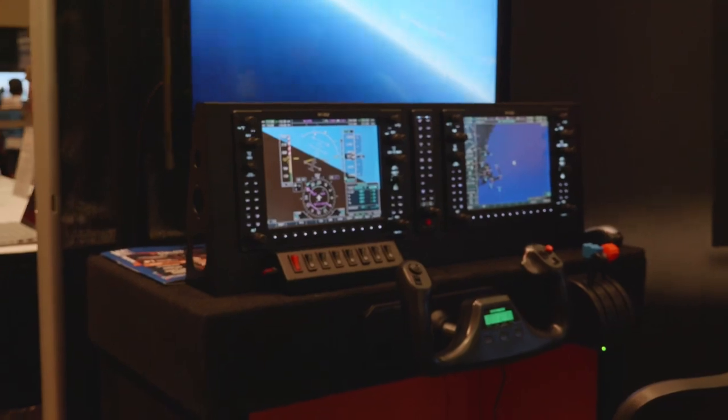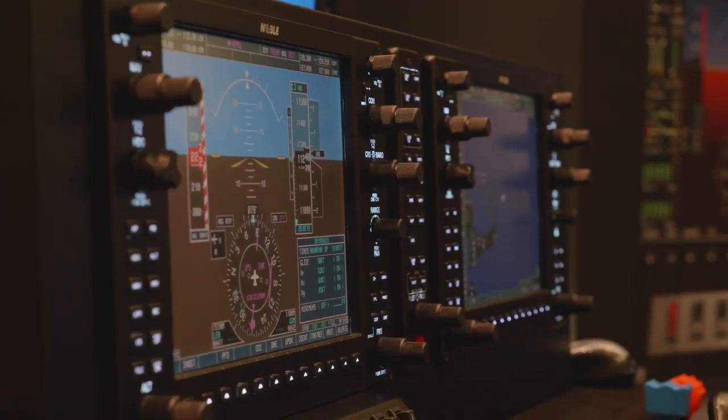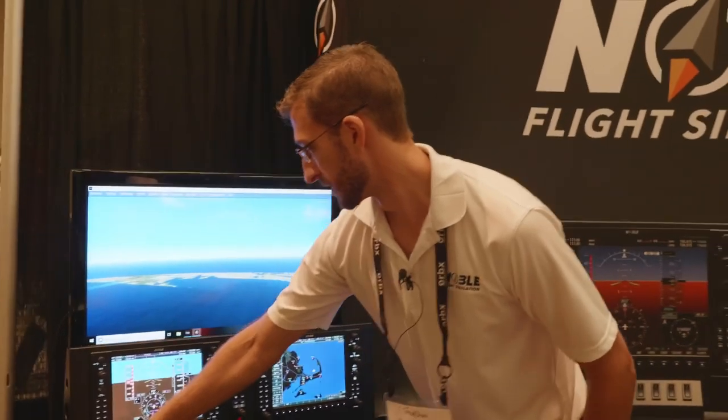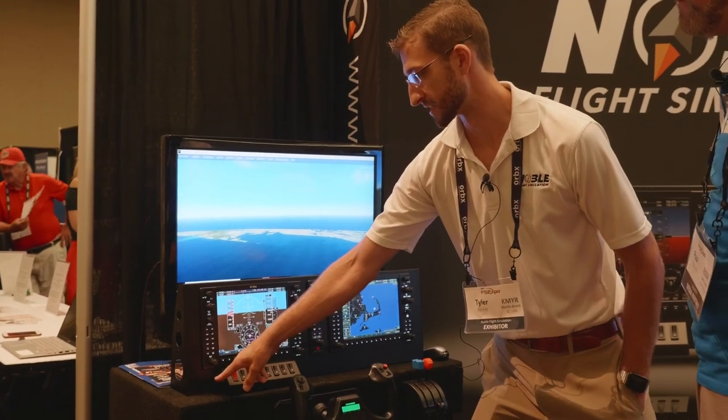I'm here with Tyler from Noble Flight Simulation. They make a bunch of products for flight simulators, specializing in the Garmin G1000 line. Their primary G1000 model is fully backlit — both the buttons and the bezels. A new feature they just added is that the backlighting is actually dimmable. People who want to put it into a cockpit at night can hook it up to a potentiometer, and the buttons will dim to the appropriate brightness.